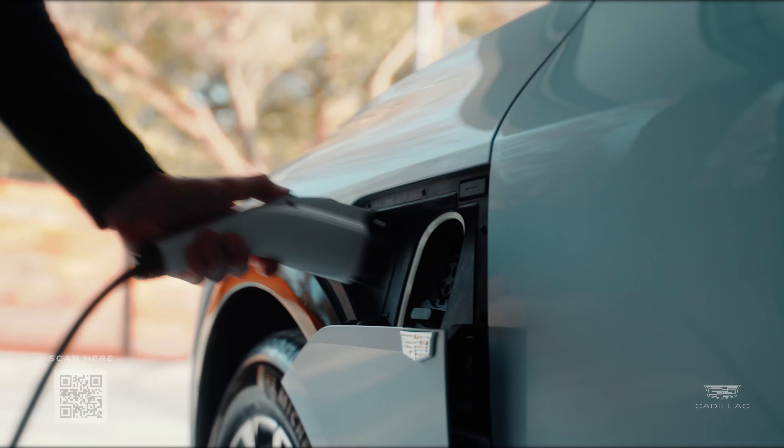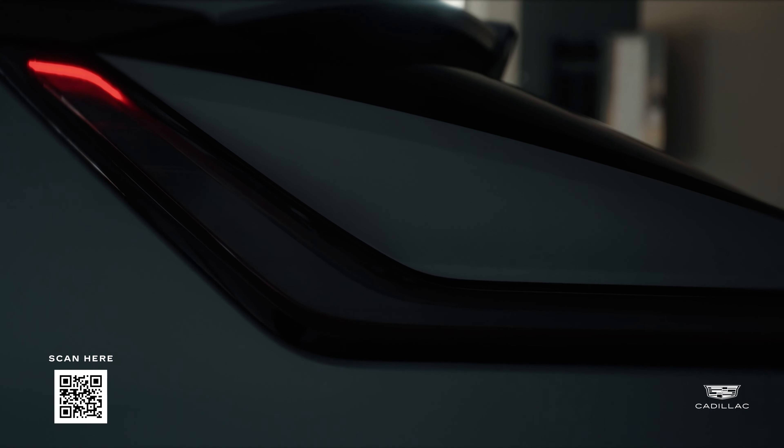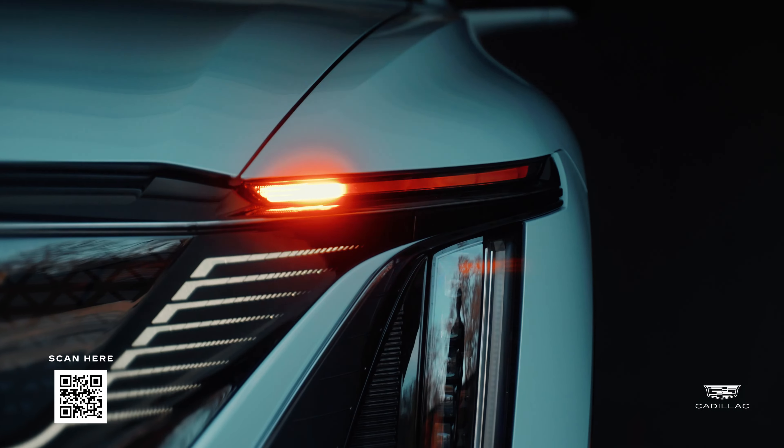Hi, I'm Courtney Covert. The future of driving is here at Covert Cadillac of Austin. Introducing the Cadillac Lyriq EV, where innovation meets elegance.